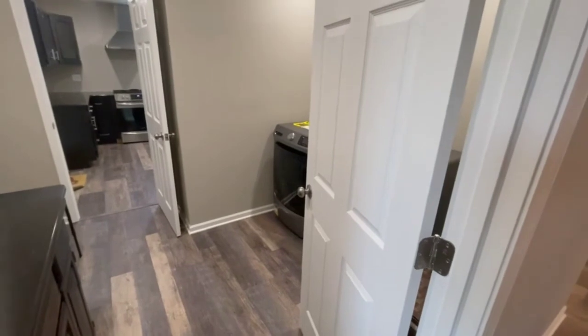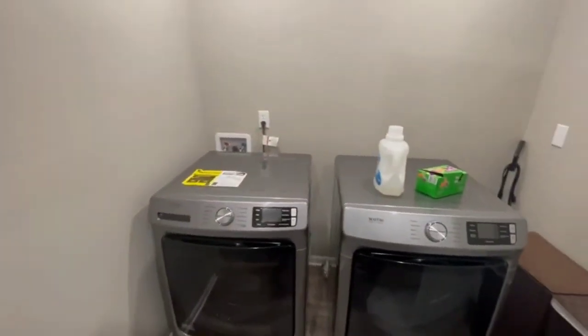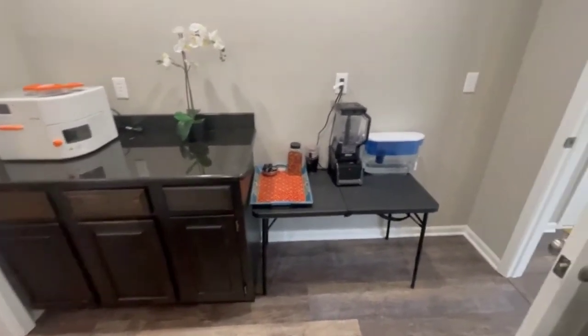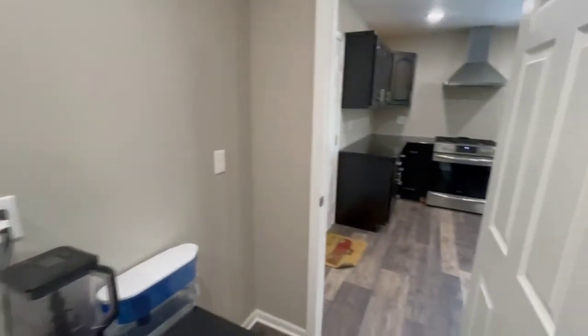This area has been added — this is your laundry room upstairs now. We've got a nice big laundry room with lots of storage space. You can add some pantry shelves if you need anything like that.